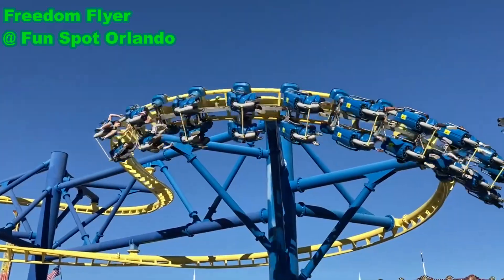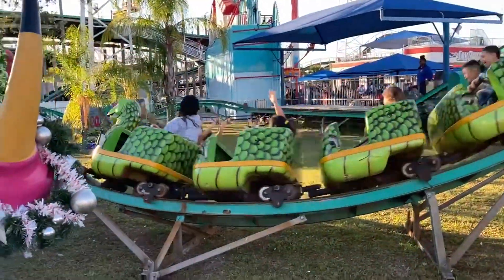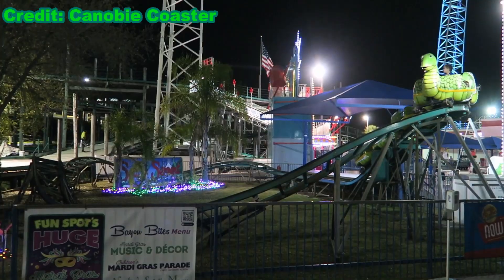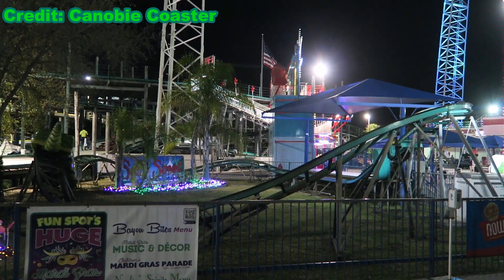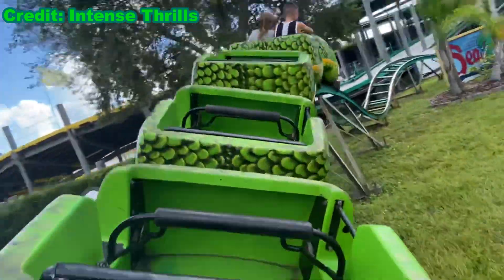Sea Serpent! Fun Spot Orlando has two main roller coasters, and then Sea Serpent, which is the kiddie coaster located in the kiddie section. This coaster does offer some decent roller coaster elements, and is worth riding both for coaster credit and just the pure enjoyment of riding it. Find out why I enjoy Sea Serpent in this review.